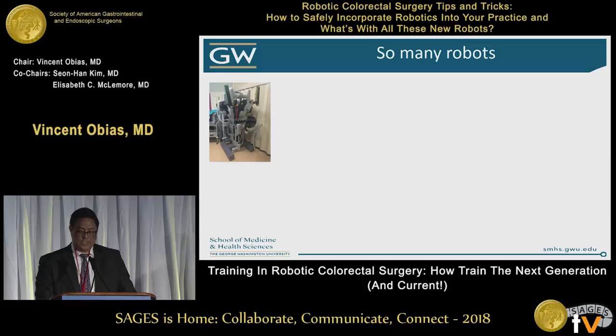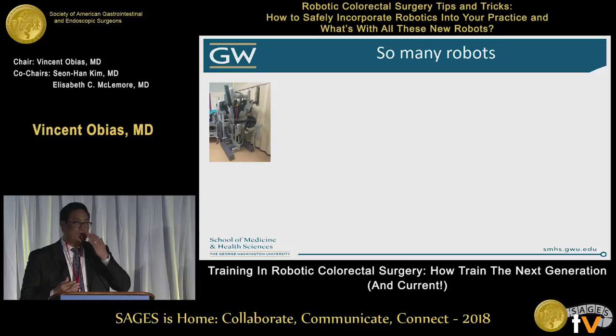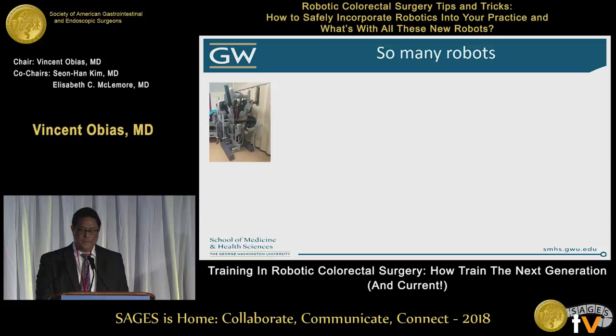When you think about training and where we started, the robot started in the mid-2000s with the standard, as you see there, and it goes to many other types of robots.